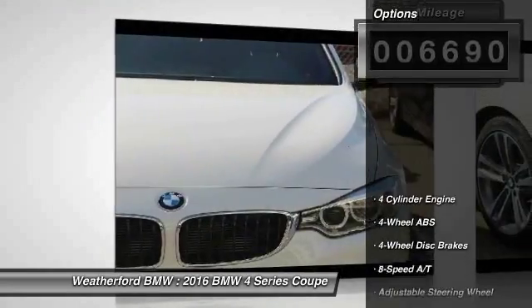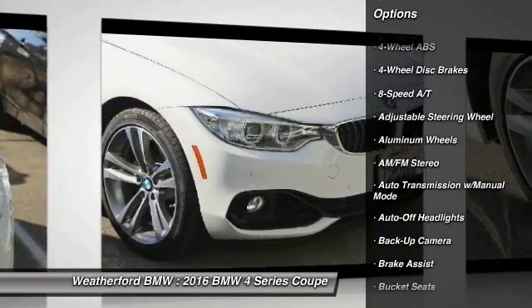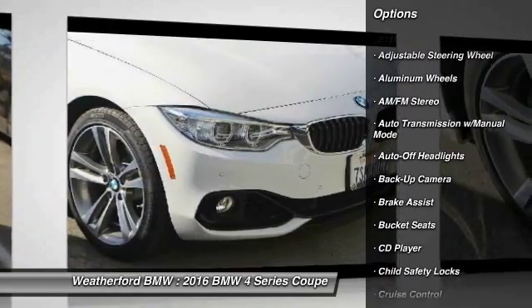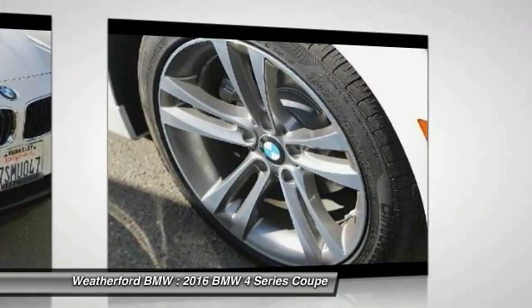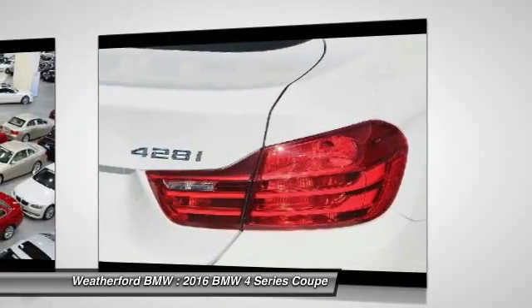Here are some of this vehicle's great options: backup camera, navigation system, keyless entry, power liftgate, power passenger seat, leather-wrapped steering wheel, adjustable steering wheel, power steering, driver airbag, four-wheel disc brakes.